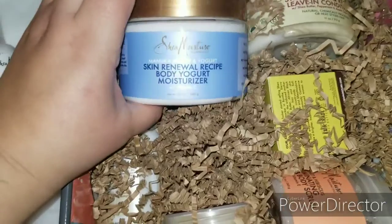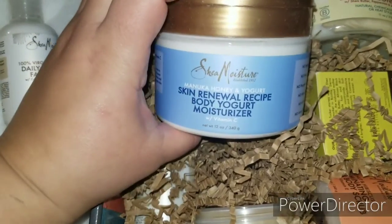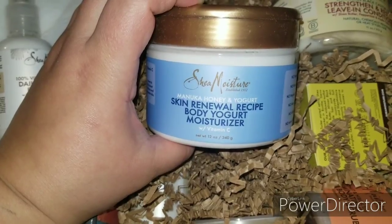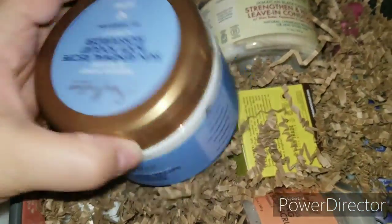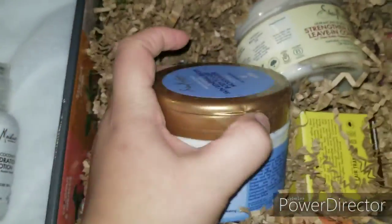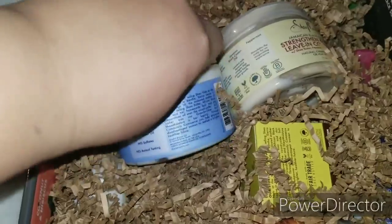What's this? Are you serious? Skin Renewal Recipe Body Yogurt Moisture — this is exactly what we need now for these winter months, and it's the pop-up top which is amazing.